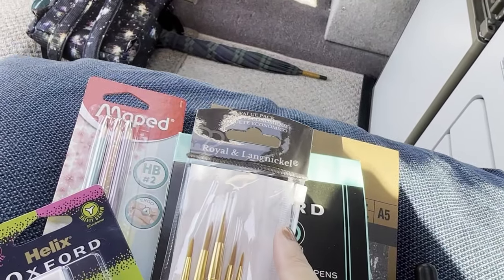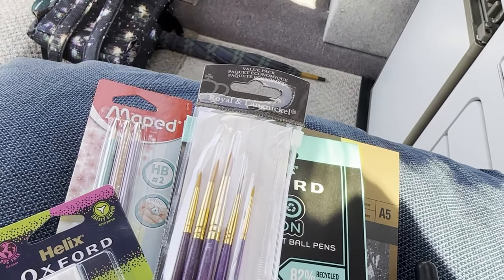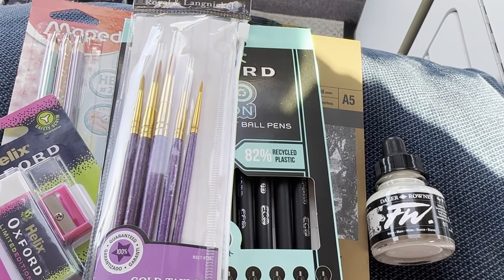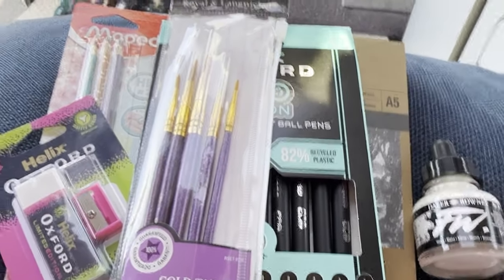I needed some brushes so I got some Royal and Langnickel — the gold Taclon ones — and there are five brushes in there. £3.45, pretty good.